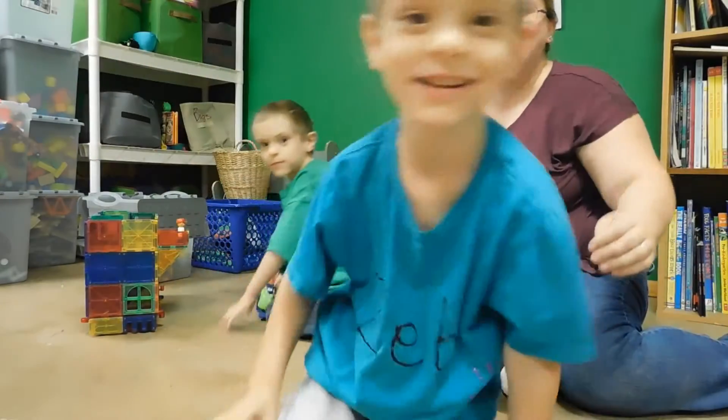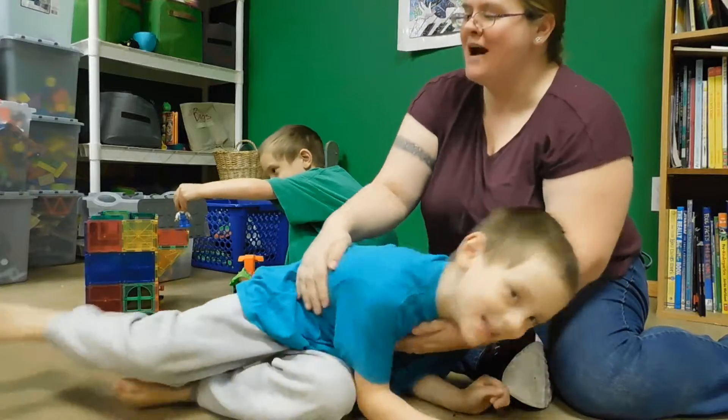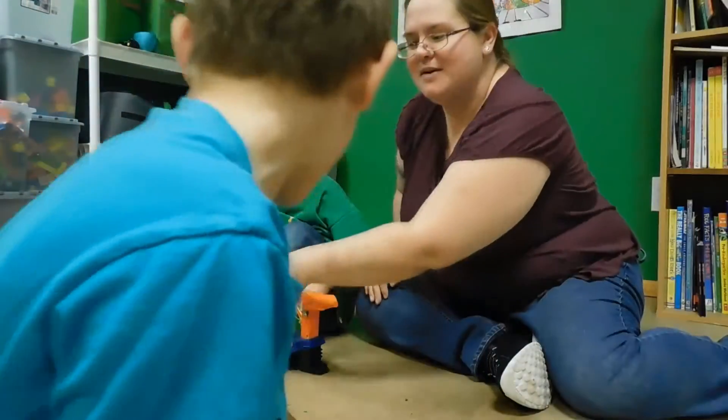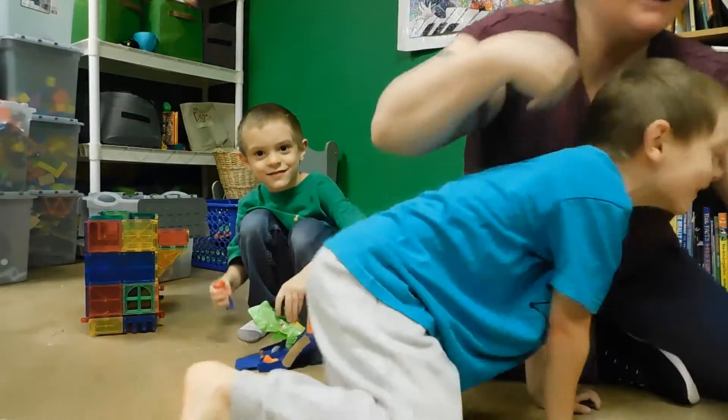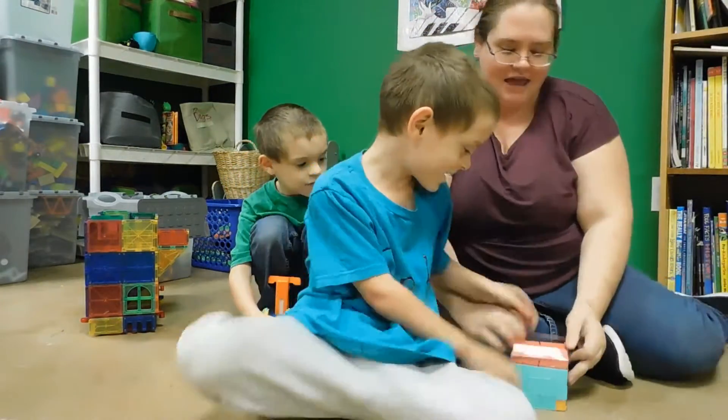Hey everybody, welcome back to another Random Sam epic mom. Today I've got two helpers with me — my very own twins. We're gonna go over some great toys.